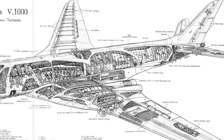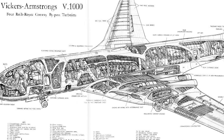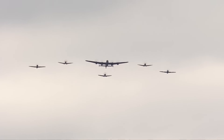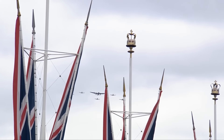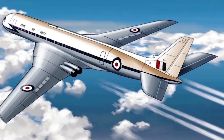However, the work was being delayed because of a large amount of necessary research and the need to create a new engine — the Avons installed in the bomber did not fit here. The prototype assembly began in 1955, just when, due to budget optimization, the Air Force decided to abandon the aircraft. Vickers' attempts to find alternative financing were unsuccessful. The BOAC refused to carry the project alone. It was cancelled.